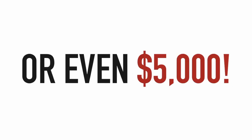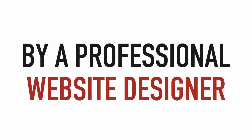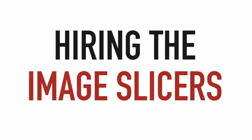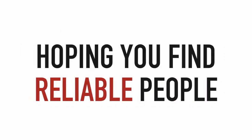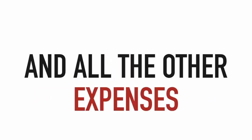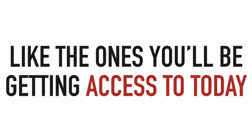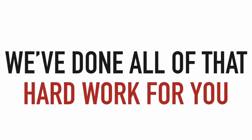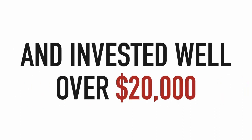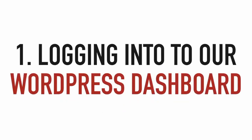These are the same templates you could easily pay $2,000, $3,000, or even $5,000 per website if you tried to have one made by a professional website designer — and that doesn't even include hiring image slicers, website coders, or dealing with all the other expenses and headaches involved. We've done all the hard work and invested well over $20,000 to put these amazing websites together for you.